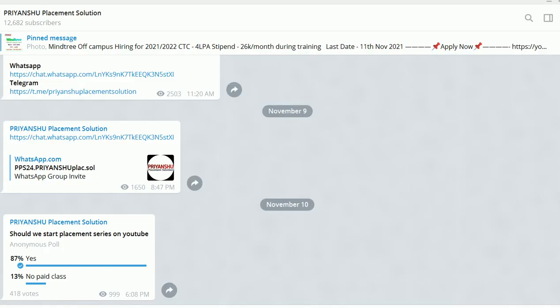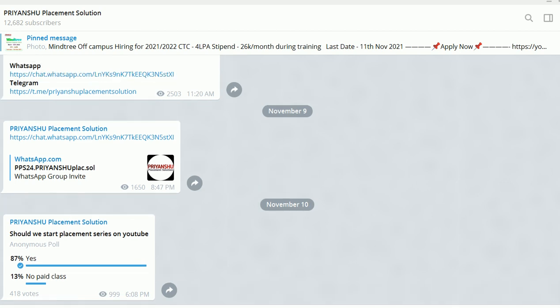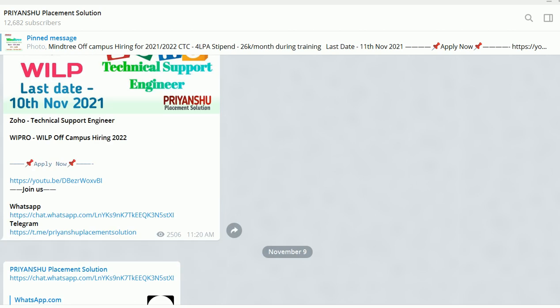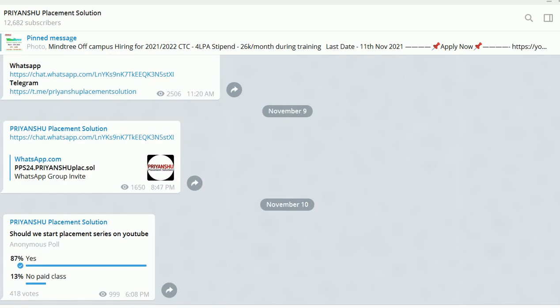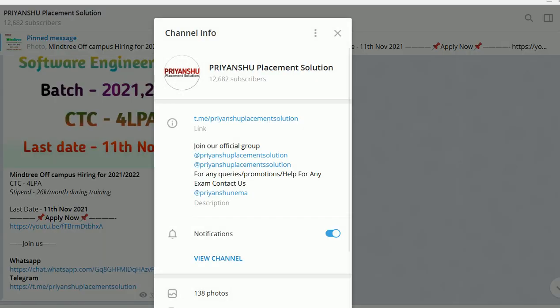If you haven't joined our Telegram channel, please go and join. Also, comment below — should we start a placement series on YouTube? Please reply yes or no as soon as possible. Also let me know which programming language to start with: Python or C++. We are daily uploading placement material on the Telegram channel.